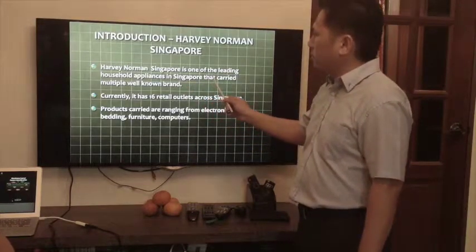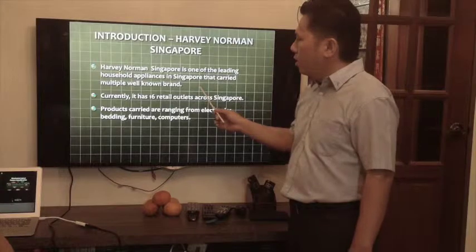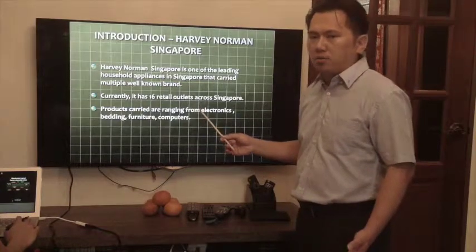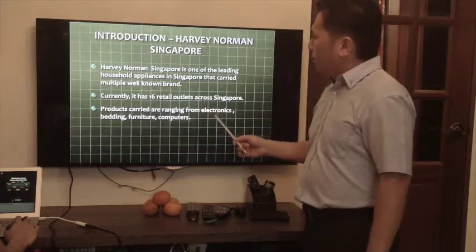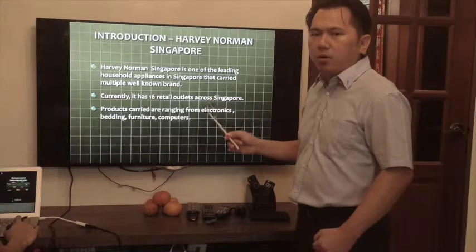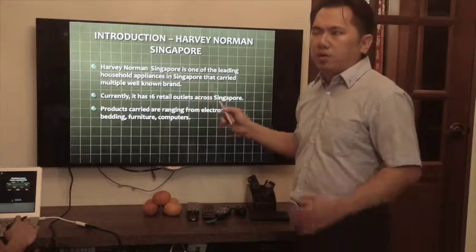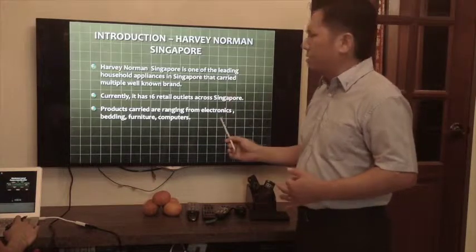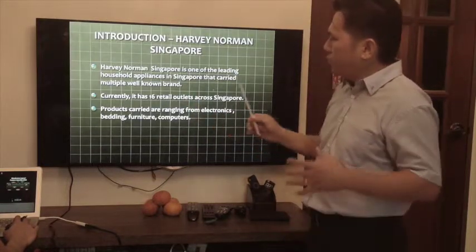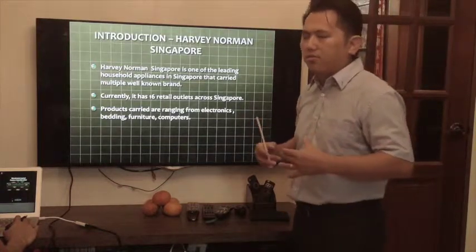Harvey Norman is basically one of the largest retail shops for household appliances in Singapore, which carries many well-known brands — for example, Toshiba, LG, Electrolux, and others. In this project, we will concentrate on a few popular brands and will cover only kitchen, cleaning, and laundry appliances. Harvey Norman has 16 retail outlets in Singapore, and the warehouse we are designing serves as a DC center for these 16 outlets.